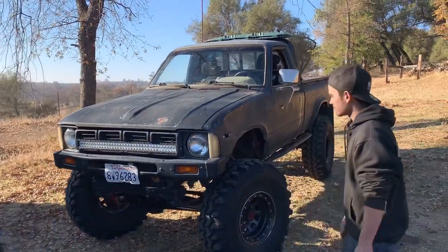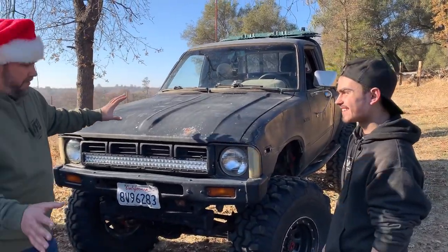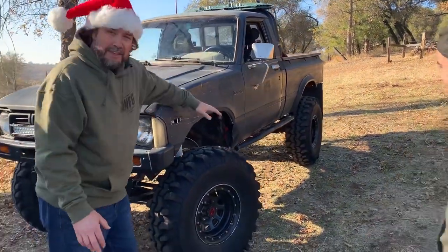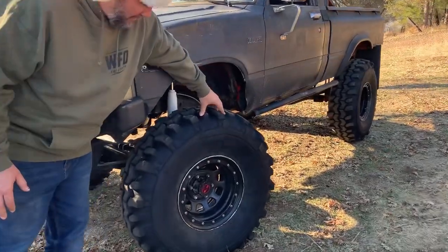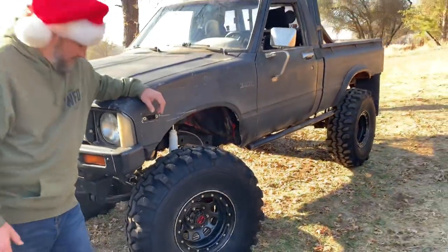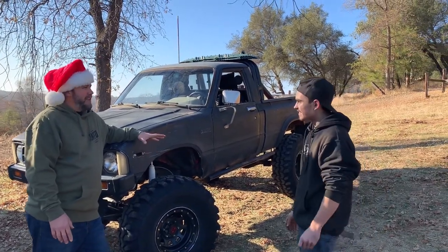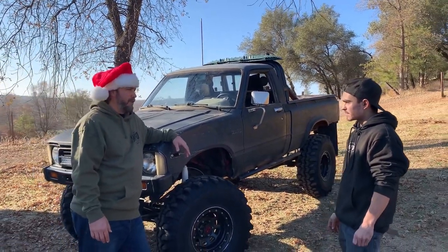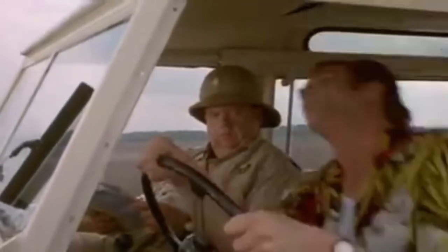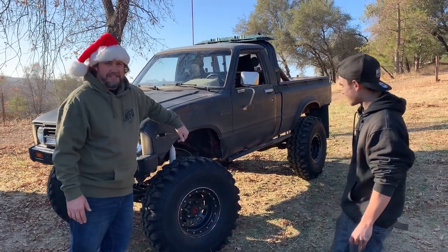It's a 1979 Toyota, 22RE-swapped with a full smog delete. It's got quite a few primer panels, dents, 15-inch rims, and Super Swamper TSLs. This guy was born about 20 years too late. Those tires need at least a 30-minute drive to warm up — so when he drives it to work in the morning, they're still shaking the whole way in. But you've got to sacrifice that to have TSLs — everybody knows that.